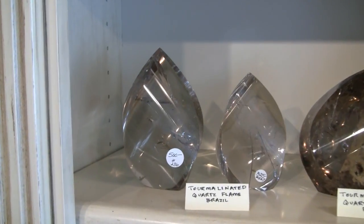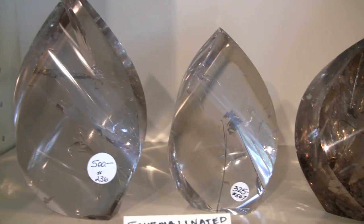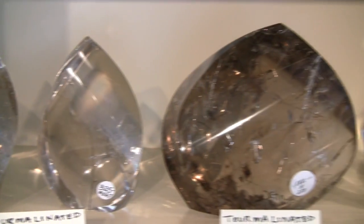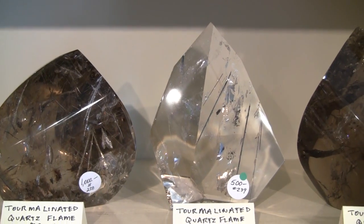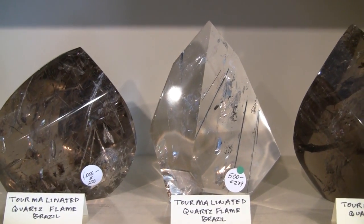Then here we have some tourmalinated quartz flames. These have amazing inner worlds of inclusions and tourmaline. This is one of our favorites — a very unique cut.